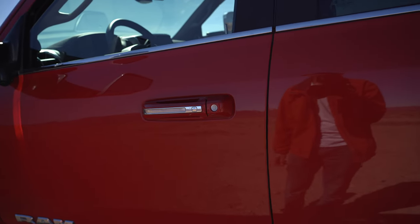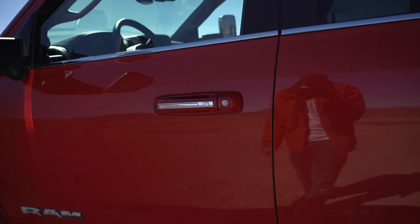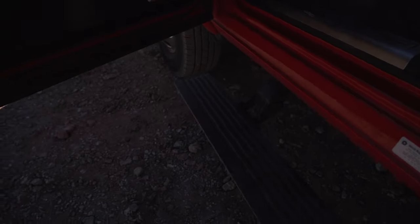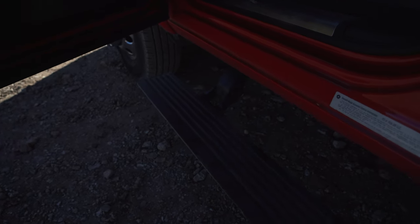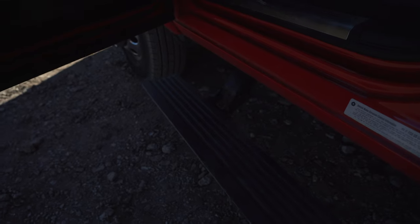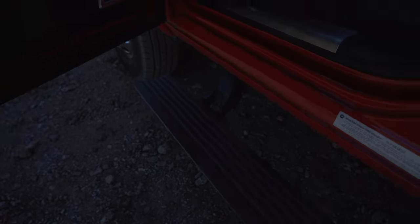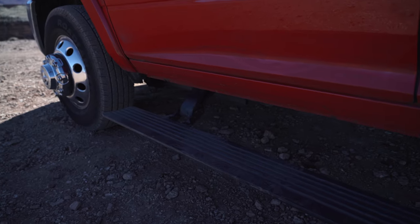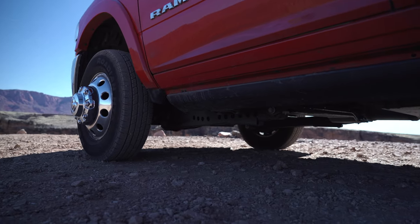We are super excited that we have this accessory — we have power running boards. When we're on the road we've always been worried about clearance since we go off the beaten path. Non-powered running boards have the potential to hit or catch on something, but with powered running boards they collapse right up after a few seconds, giving you a lot of clearance.